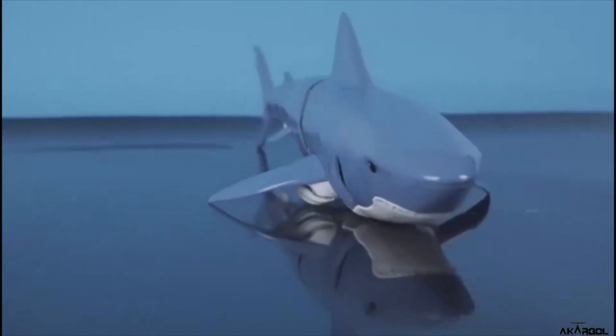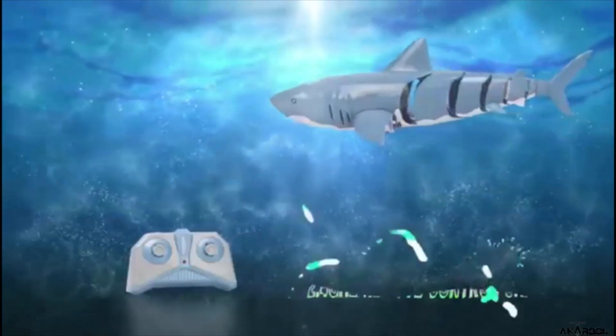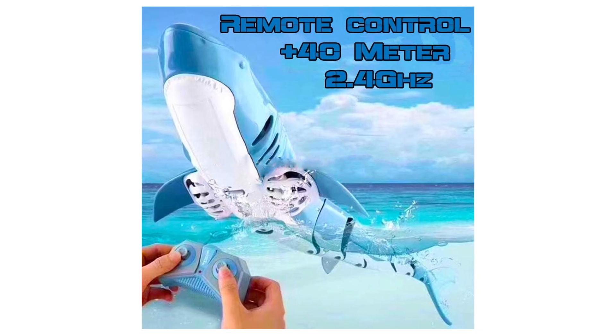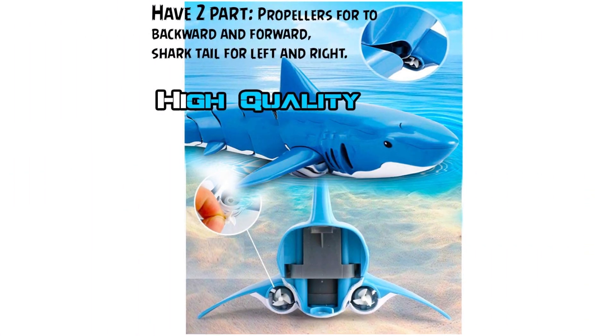Shark Toys Remote Control Boat features waterproof, submarine, backward functions, and much more — so fun and easy to use. Shark Toy works only in water, used in pools, baths, and lakes. This RC Shark Toy swims freely in the water tank, bath, or pool. Realistic movement — when the RC shark is not in the water, it turns off; must be in water to start. Rechargeable RC Shark plus one extra battery included, with remote control, two batteries, propeller, USB charger, and mini baby shark toy.